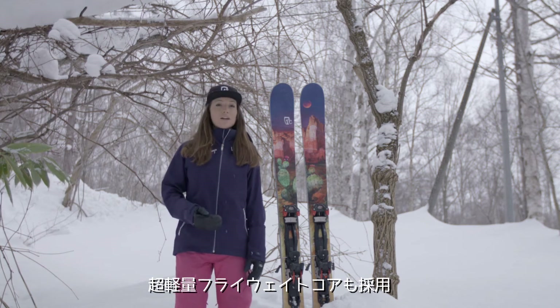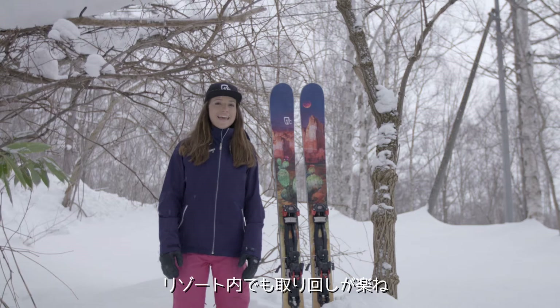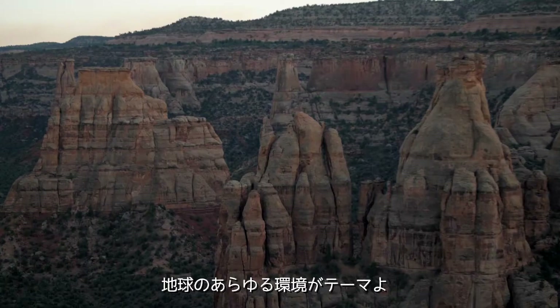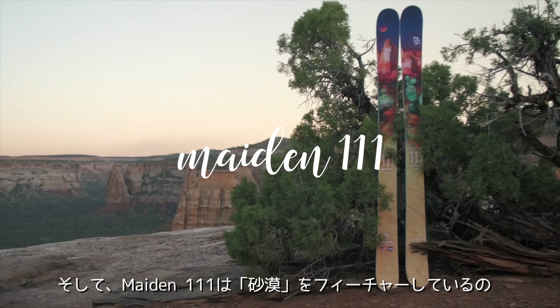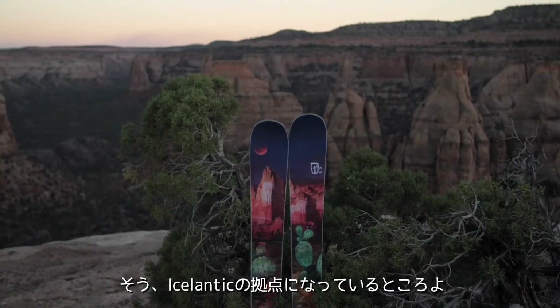This ski has Icelandic's flyweight core, which makes it great for touring or just using it in the resort. The top sheets for this year's freeride line feature all different earth ecosystems, and for the Maiden 111 that's featuring the beautiful desert that is home to Colorado and Utah, where Icelandic is mostly based.